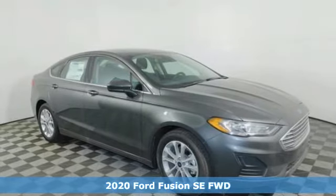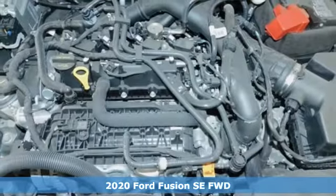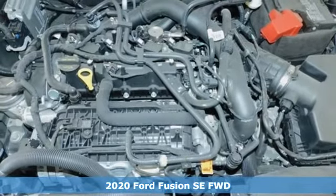It's a new 2020 Ford Fusion. Powerful and impactful, this Fusion delivers a commanding performance.